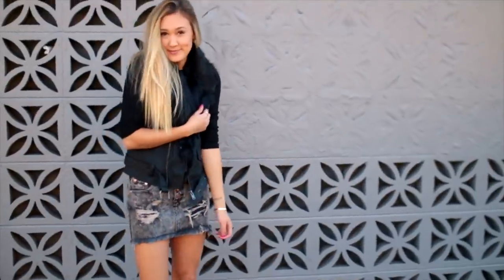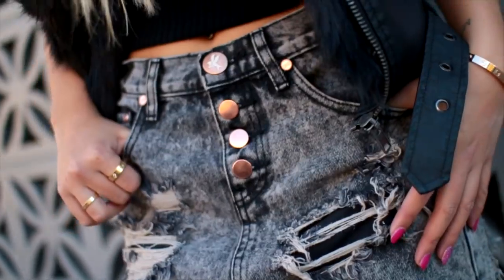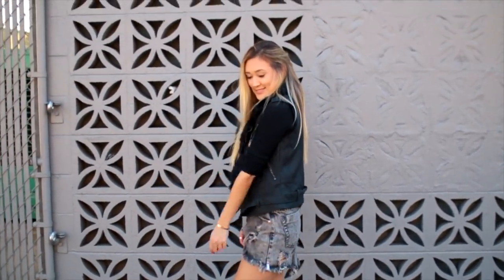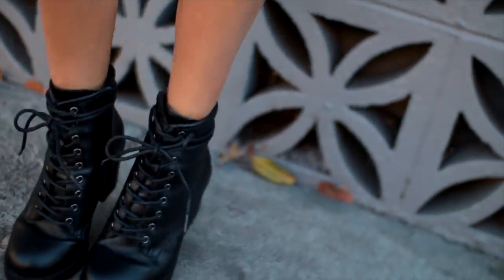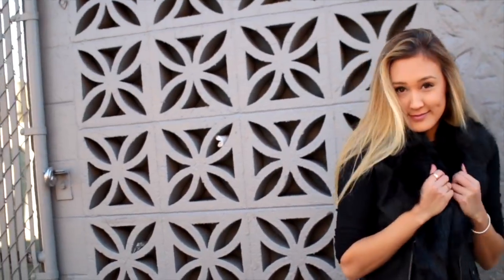Last but not least, I paired this amazing moto vest with faux fur detailing with a plain black long sleeve and this gray distressed denim skirt. This outfit is edgy and makes me feel like such a total boss. I've been absolutely dying to get my hands on a denim skirt — originally I wanted the classic blue denim, but this one kind of just fell into my life at the perfect time and I've been wearing it non-stop. I'm also in love with the mix of textures on this vest.